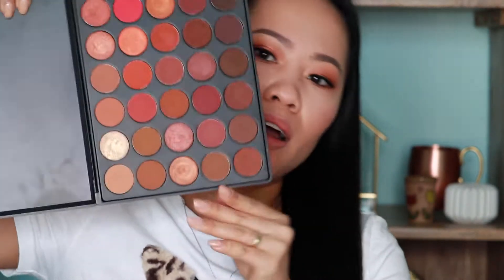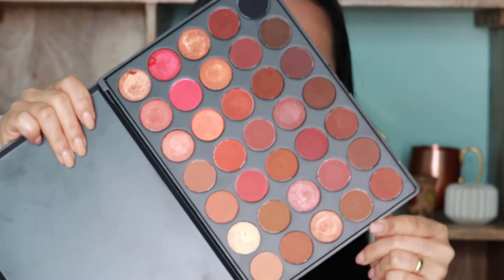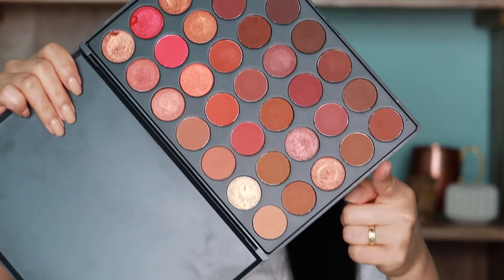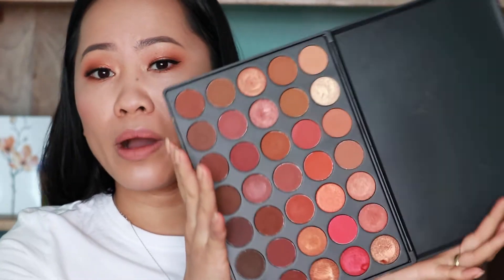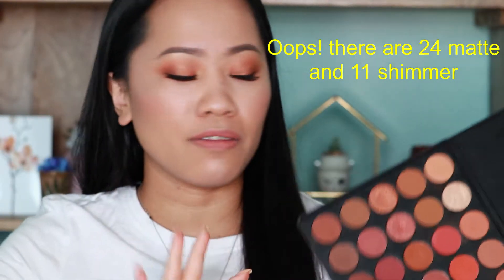Look at this, guys. I'm going to open this to show you. Look at that color — it is beautiful, it is vibrant, the colors are intense. It pays off and it's high quality. It is pigmented, it is creamy. There are 35 shades in this palette — I think there are 21 matte finish and 11 shimmer.